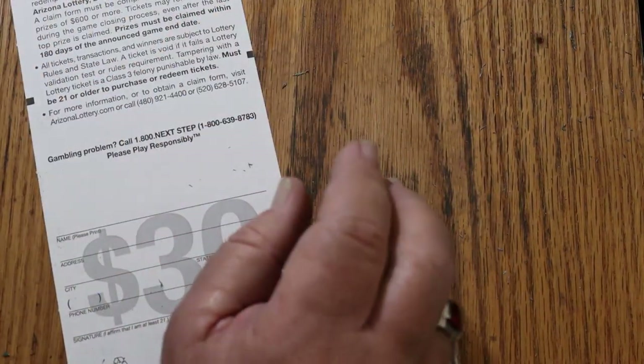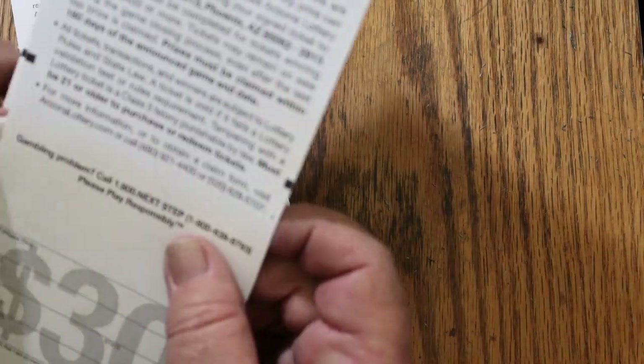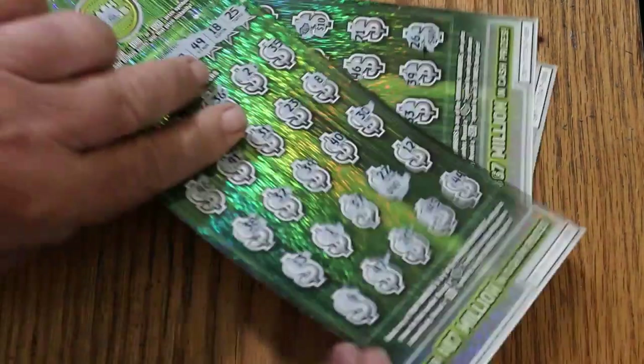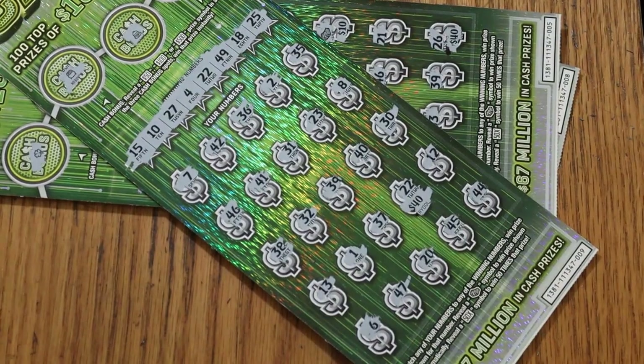So this was a $150 session and we got $180 back — $30 profit. Hope you enjoyed it. And if you did, I appreciate the like button, comment, subscribe, notifications. We'll be back again with something else. AZ Scratchers signing off for now. See you later, bye.